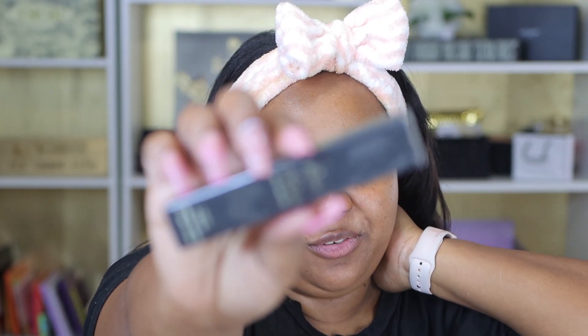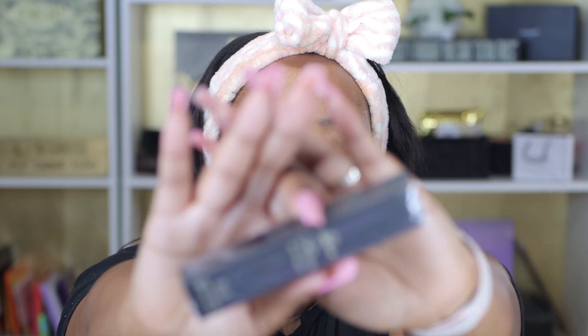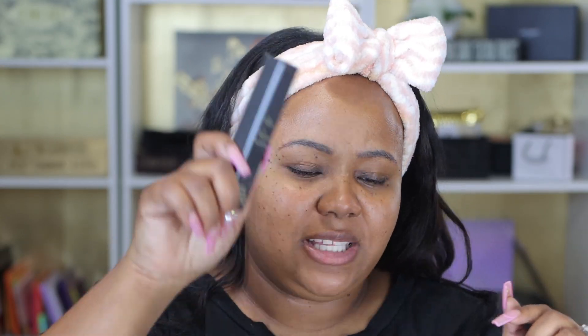Next up, I got the Kilian Don't Be Shy. Y'all know I've been wearing this perfume since Auntie Jackie Aina put me on it. I wanted one for my purse, but I wasn't paying $250 to put one in my purse. So I got the travel size one. This smells amazing — if you haven't tried it, you are missing out.